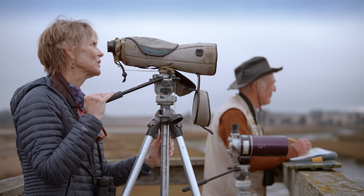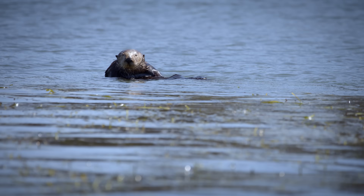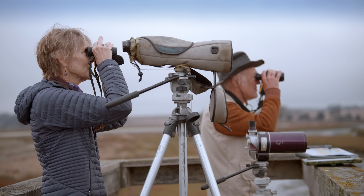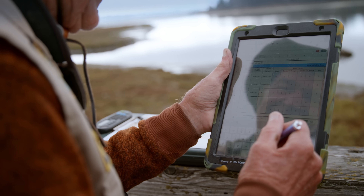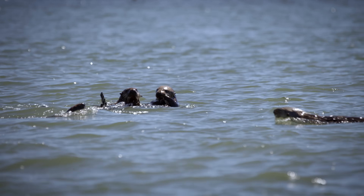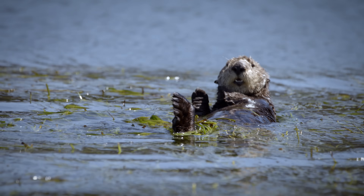I have one foraging that's straight out from them in mid-channel and I think it just went down. Okay, I see where it went down. Two with pups. An otter looking and checking us out.